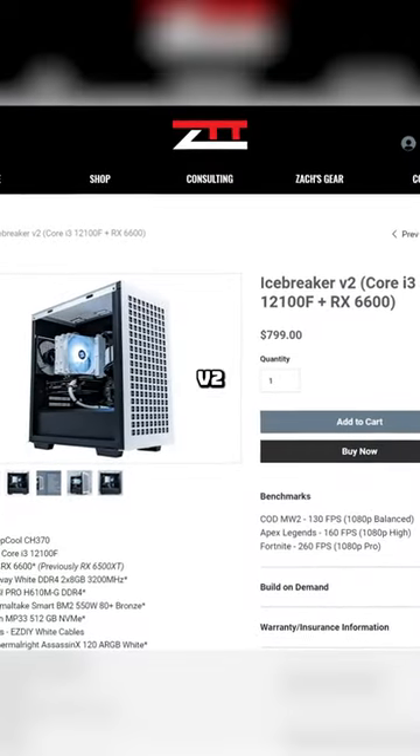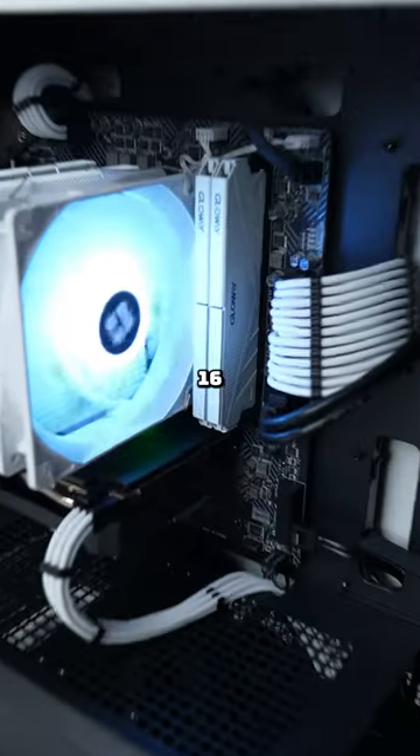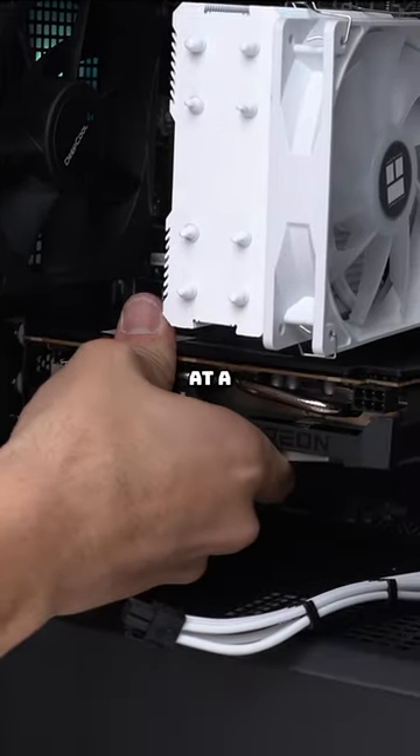This Icebreaker V2 build is cheaper than most people think. For performance, it has an Intel i3-12100F, which is super fast for gaming. There's 16 gigabytes of RAM in here, and that's an 8 gigabyte RX 6600, which is right on par with an RTX 3060 at a fraction of the price.